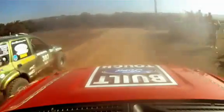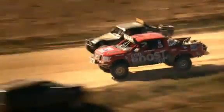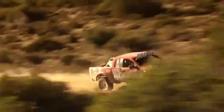The EcoBoost engine powers the F-150 past all stock full trucks. Before long, it passes seven other vehicles at speeds up to 100 miles an hour.